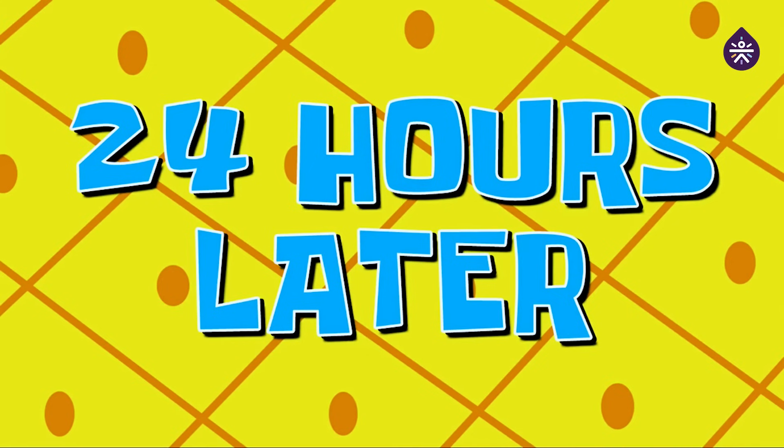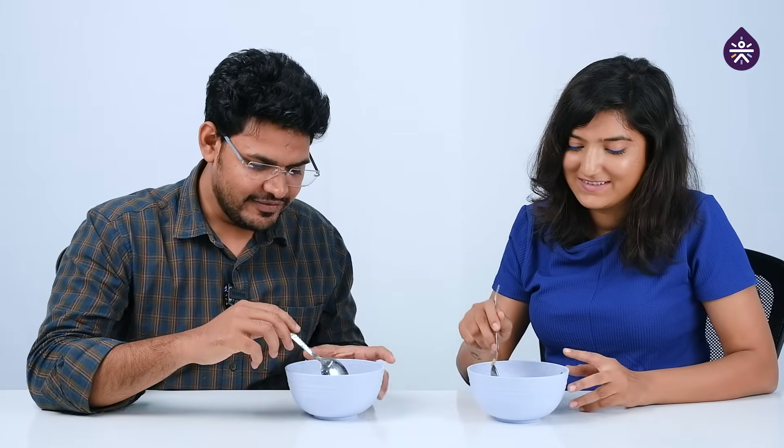24 hours later. Hi guys, it's day two of the CGM food experiment. Today we'll experiment with food sequencing. For those who don't know what food sequencing is — we will be having fiber, protein, and some greens before our meal, just 10 minutes before. In simple language, 10 minutes before dinner you'll be eating something healthy. So JP let's get started — then let's have it. And after 10 minutes we are going to have garam paratha.